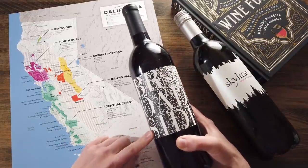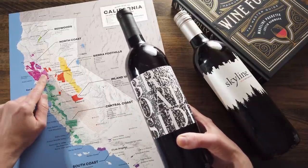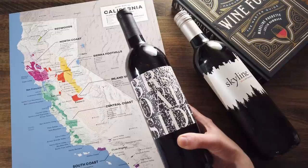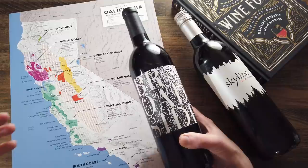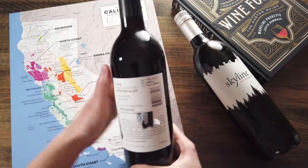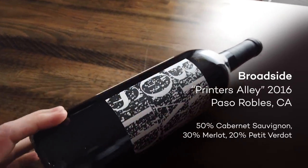This next wine, Broadside, comes from Paso Robles. Most people think of Cabernet Sauvignon in California and they go to Napa in their minds. But what you might not know is Paso Robles actually produces a ton of Cabernet wines and Cabernet blends. This region is a lot hotter than Napa, so you really want to look for blends in this area so the balance is right. Sure enough, Broadside ends up being a blend of Cabernet, Merlot, and Petit Verdot — essentially a Bordeaux-style blend.